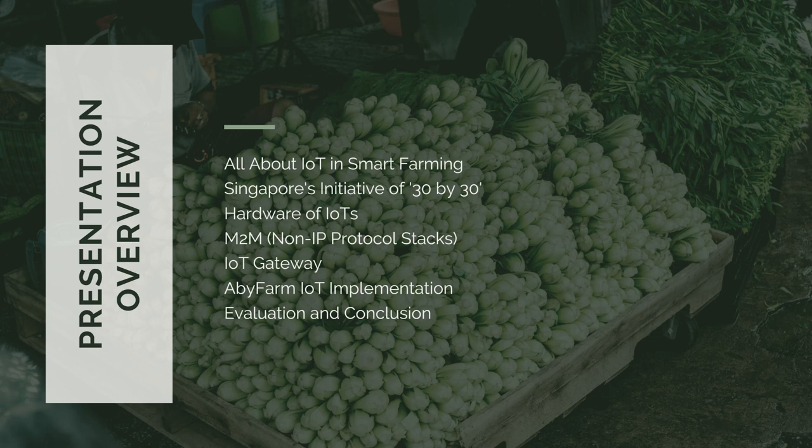Let me bring you through the overview of my presentation. I have split it into these different categories. Firstly, we will talk about IoT in smart farming. Secondly, Singapore's initiative of 30 by 30. Thirdly, the hardware of IoT. Fourth, machine-to-machine non-IP protocol stacks. Then, IoT gateway. Also, I will be including a local case study of Abbey Farm IoT implementation. Finally, I will be evaluating and then concluding this presentation.